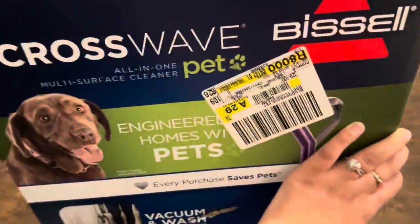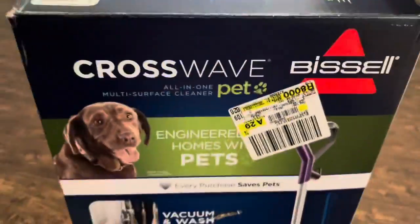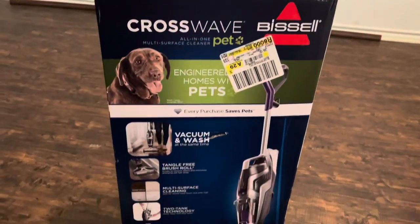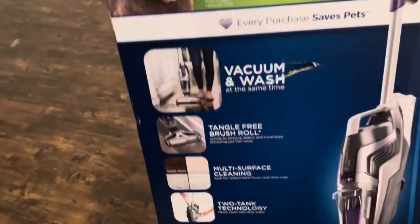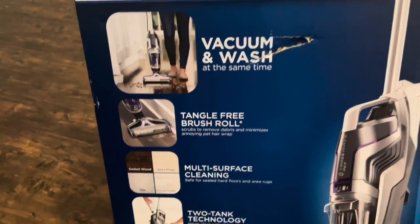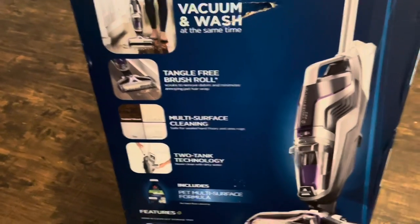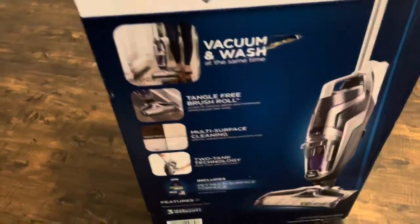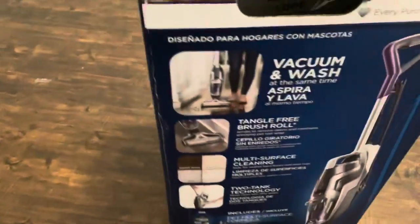This is the Bissell CrossWave y'all. It vacuums and washes at the same time — tangle-free brush roll, multi-surface cleaning, two-tank technology. I'm so excited about the two-tank technology because that's amazing. I'm so excited to use this, so let's open it.